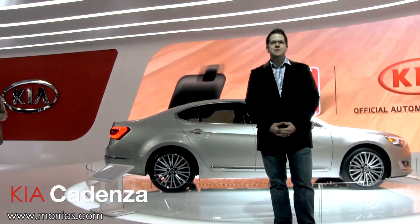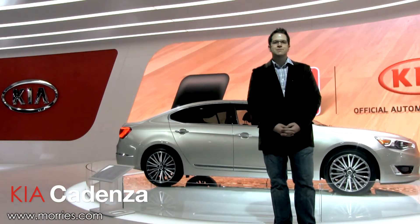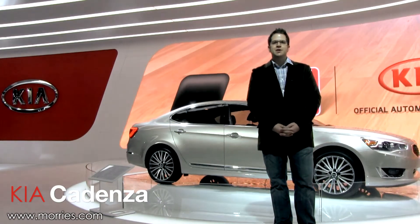The 2014 Kia Cadenza, which is currently available in markets outside of the US, is Kia's attempt to jump into the US premium sedan segment and grab a little bit of market share.